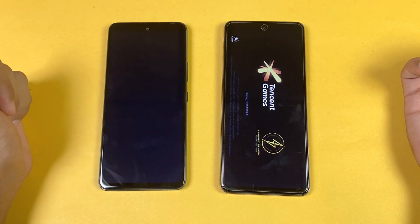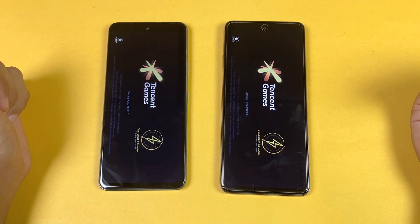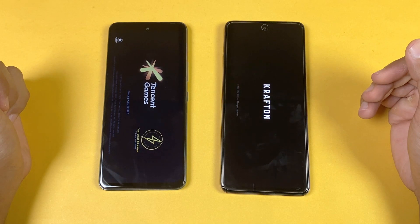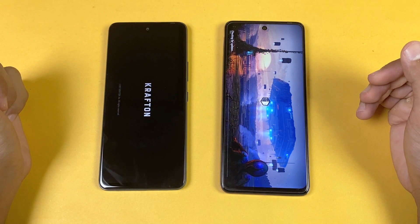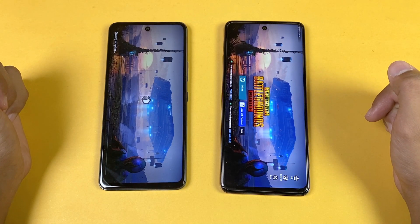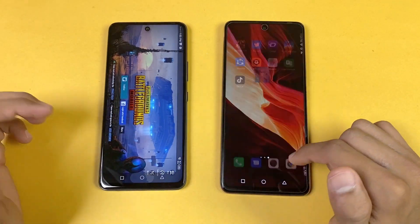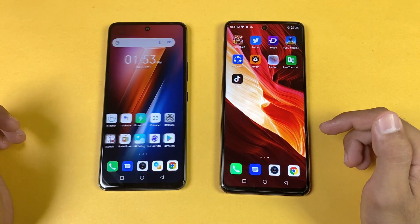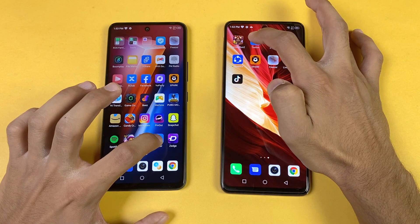Now launching PUBG Mobile. There's a loading delay on both the Hot 11s and the Note 10 Pro, but the Note 10 Pro is faster in the in-game loading time, with the Hot 11s right behind. Both phones support smooth graphics with ultra frame rate, and frame rates are consistent on the Note 10 Pro.